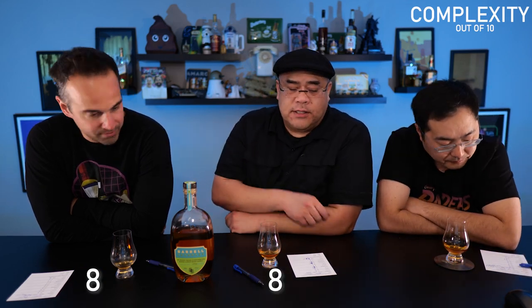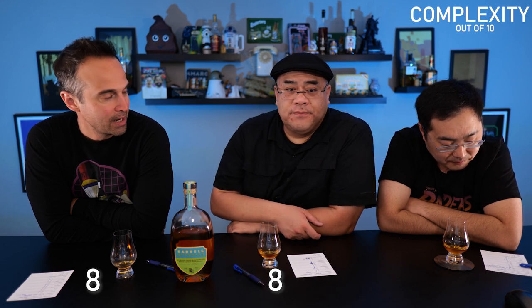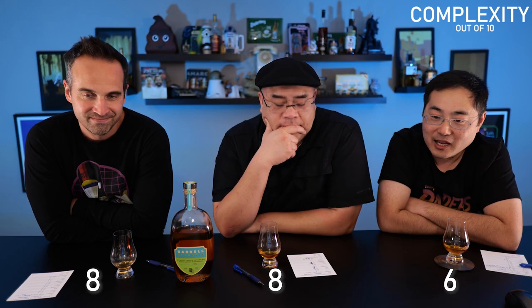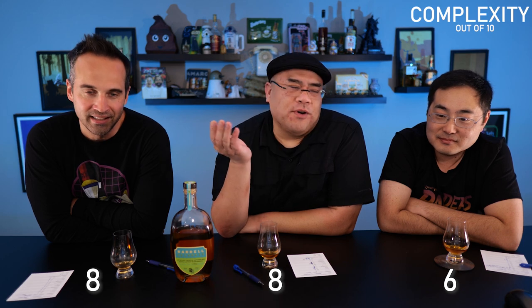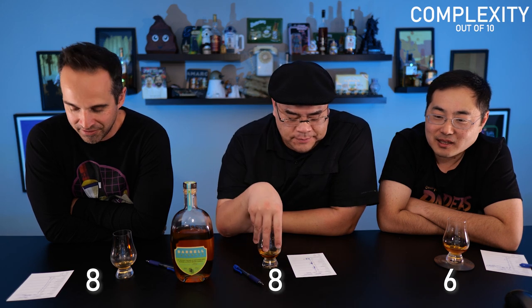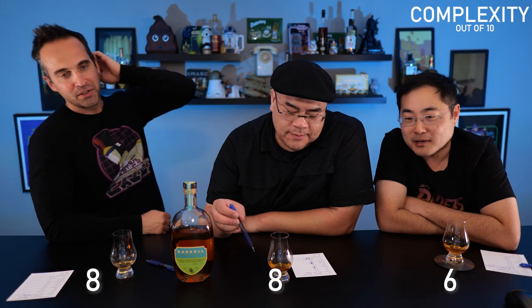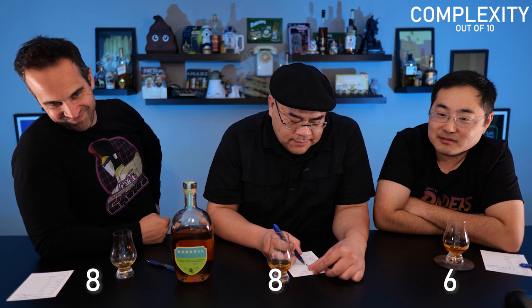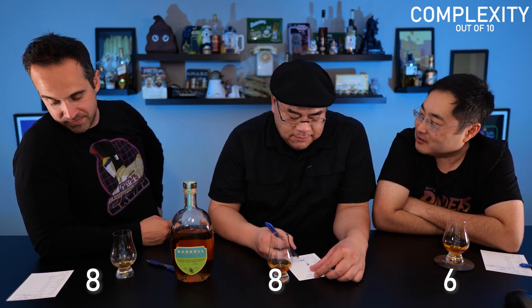Complexity: eight for me. There's a lot going on — rye flavors, apricot, Madeira coming through, rum influence. It's too apricot-heavy though, which falls into balance for me. I gave it a six. I gave more to it — there's more there. You're being unfair. You're conflating your apricot bias — you're not as ripe.